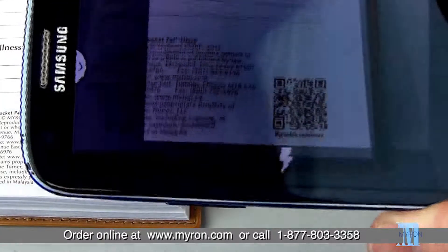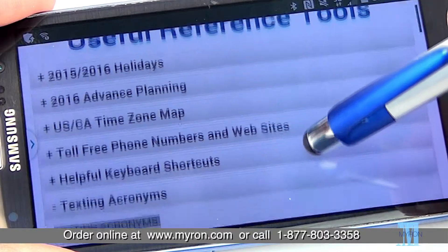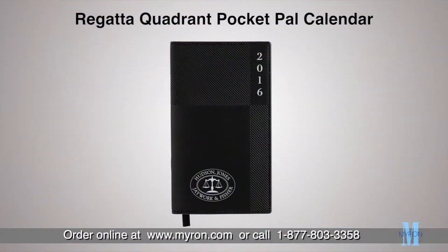And now the Quadrant is mobile ready. Just use the scan code to access newly added features and so much more. Just add your company message, logo, or custom artwork for a great promotional gift that customers and clients will carry with them wherever they go.